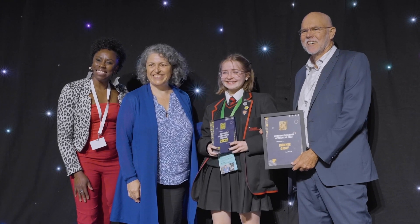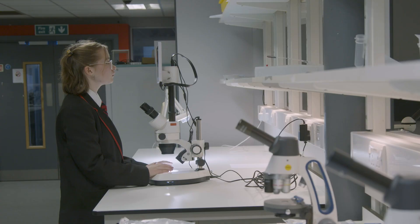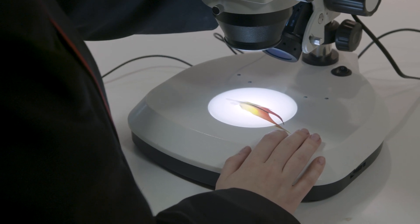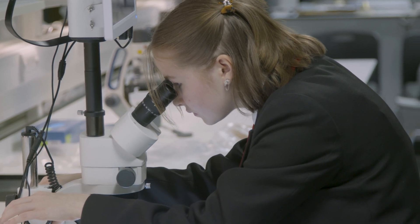My project was looking at feathers under microscopes — specifically a scanning electron microscope — to see their microstructures and the differences between feathers, and how it varies due to the species of bird.